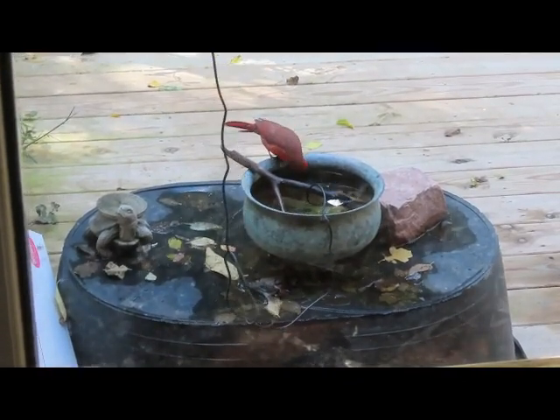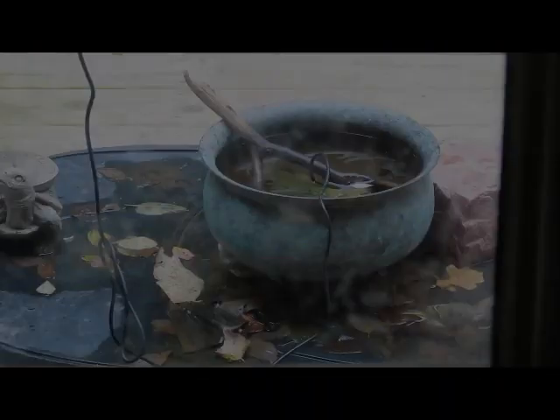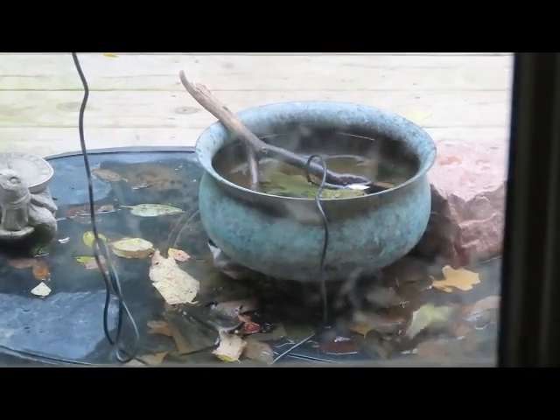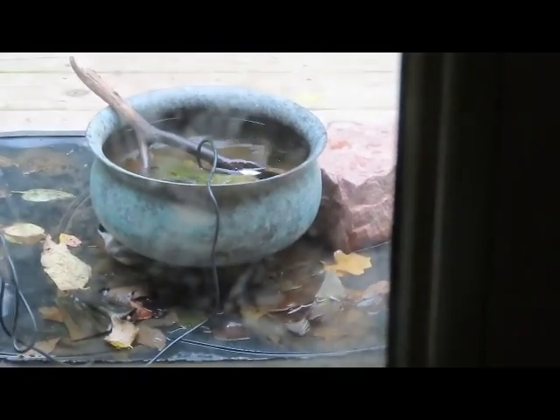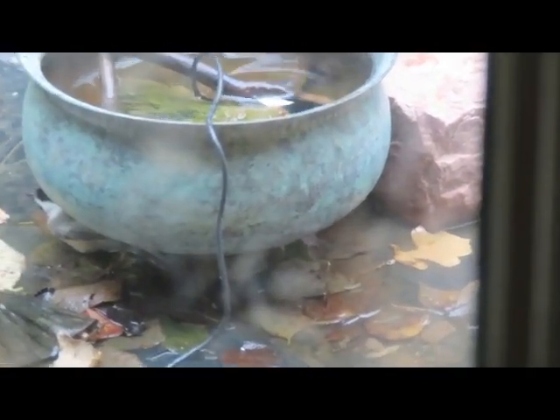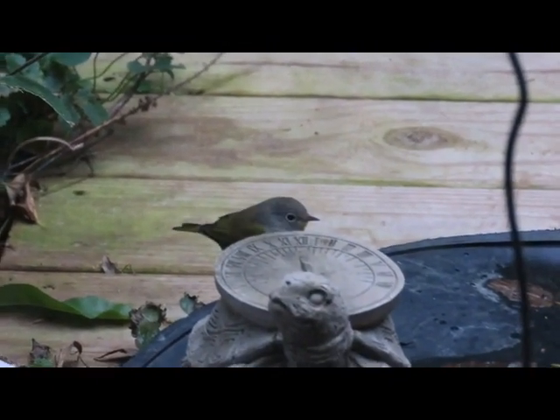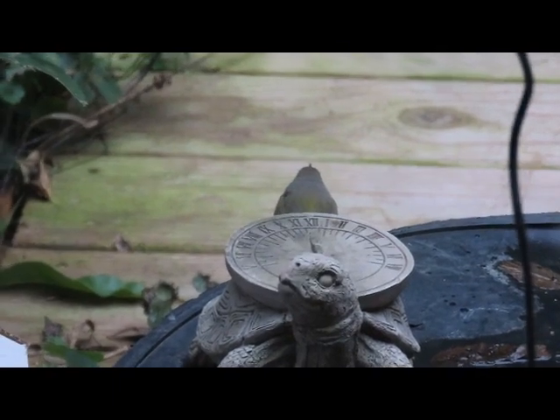I have a little solar-powered fountain just set into that bowl. The cord is in the way, obviously. I have the solar panel just tucked into the gutter of my house. I don't get a lot of sun here on the north side of this big hill I'm on.